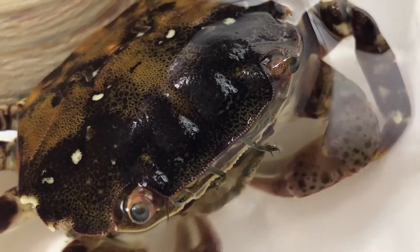Crabs also have these hairs near their mouths. They waft them through the water, creating a small current. This sends food particles into their mouths.